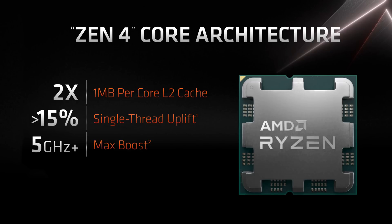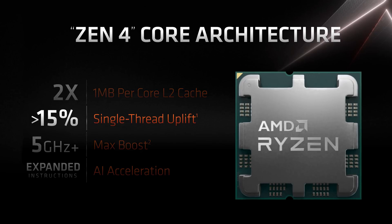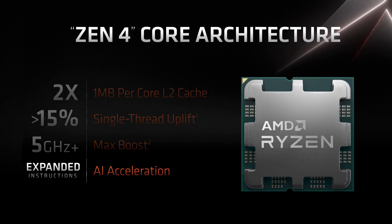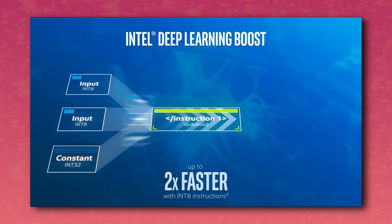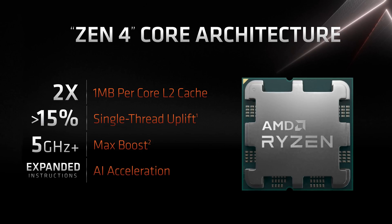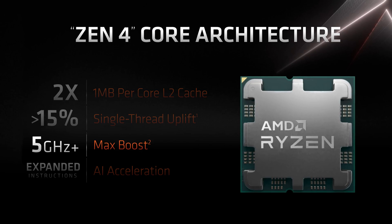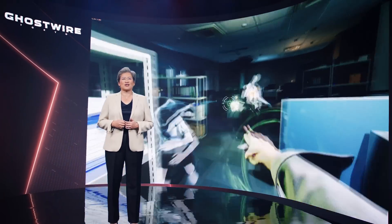Breaking it down: the single-thread uplift test was done on Cinebench R23. The expanded instruction set for AI acceleration is a lot like what Intel is doing with Deep Learning Boost on Alder Lake — an instruction set that accelerates AI workloads. And then there's the whopping 5 GHz+ max boost. Dr. Lisa Su actually showed off this insane clock speed during the stream — it actually went over 5.5 GHz, which is crazy.